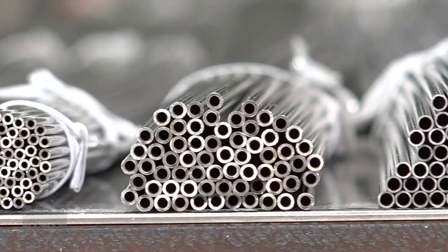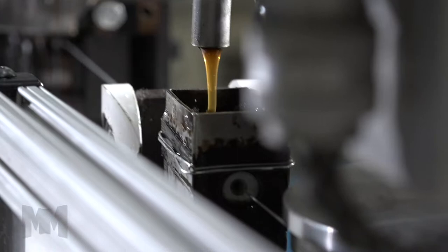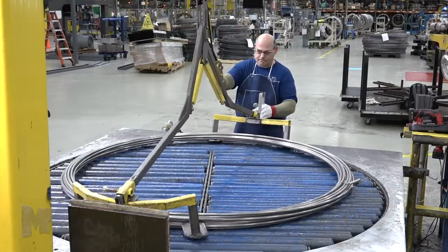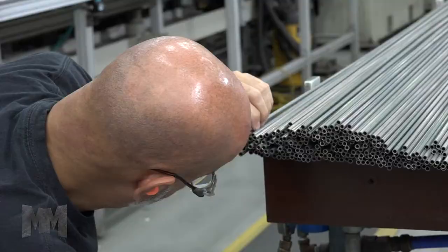Headquartered in Camden, Delaware, USA, the company serves a wide range of industries including oil and gas, life sciences, alternative energy, space exploration, and many other markets worldwide.